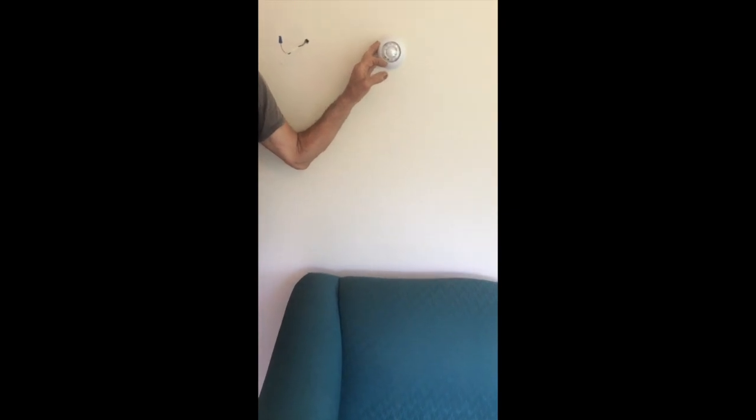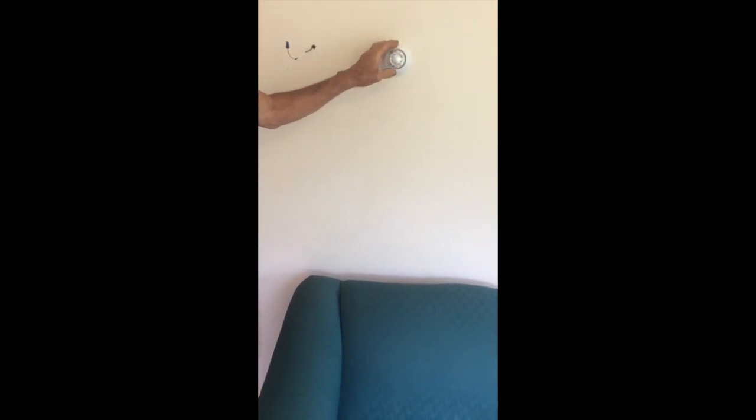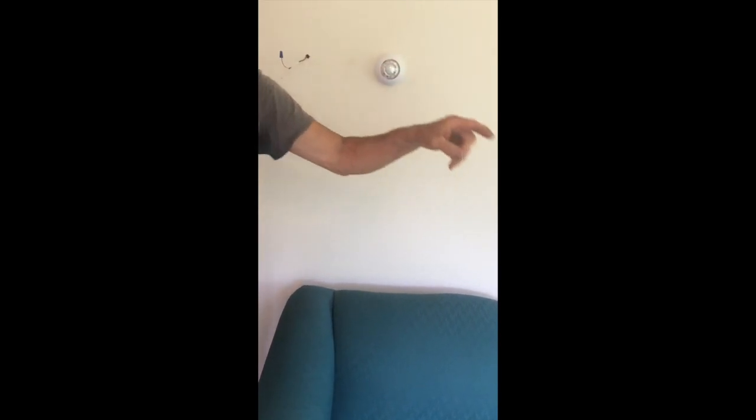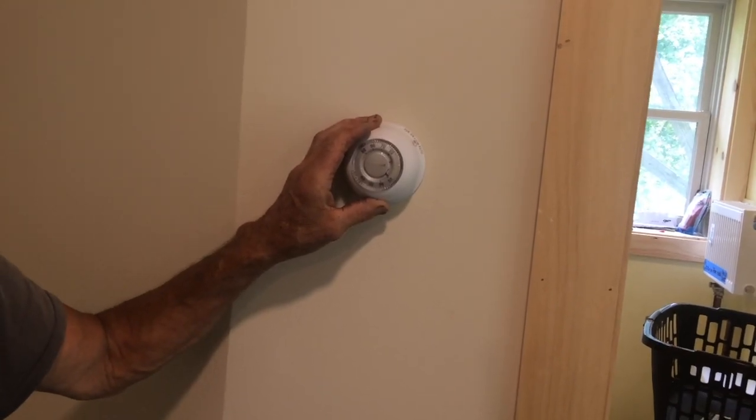The thermostat for the living room area — it's too hot in here, so I have it up to 85, but it won't come on because it's already 85. Turn around and show him the radiators. They're not running because it's too hot, but they would run if it was a little cooler. This is the thermostat for the basement.